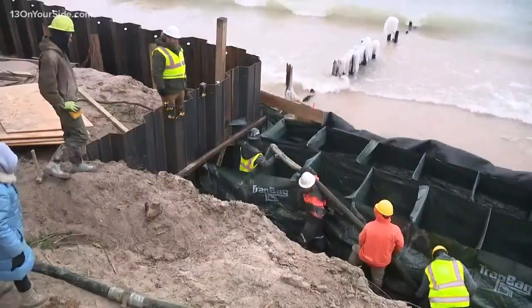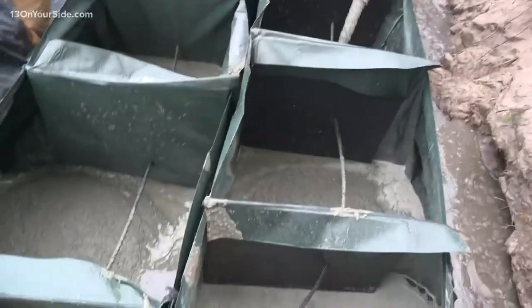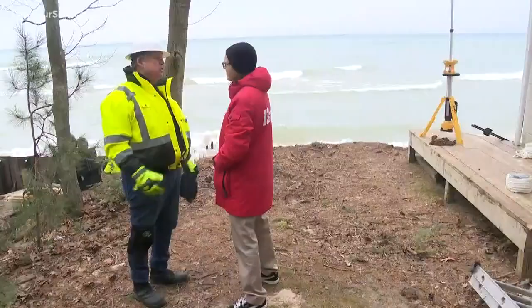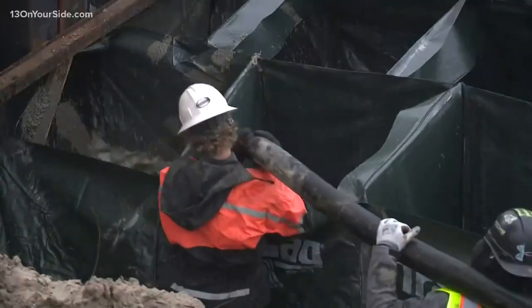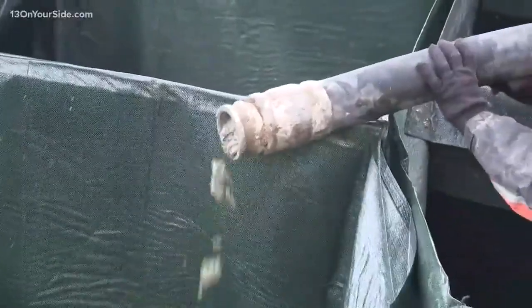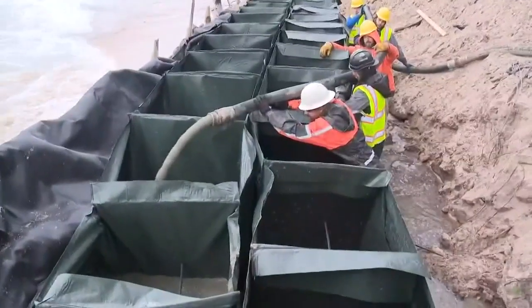Trap Bag is primarily a flood control product developed to mitigate storm surge damage from hurricanes. The system is beneficial because it's rapidly deployable. Buzz Wade says his Trap Bags can also be a rapid solution to stop erosion for property owners whose home or cottage is on the brink.